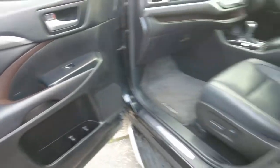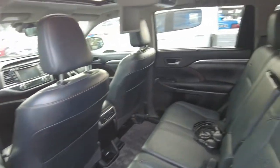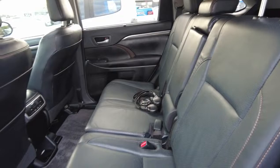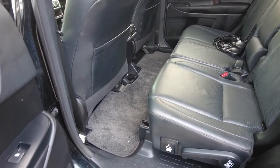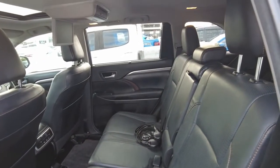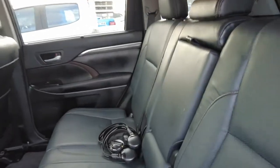Moving to the rear of the car, it looks very decent. The rear seats are leather, there are three headrests, and it has an armrest in the centre.